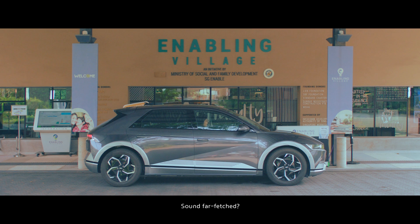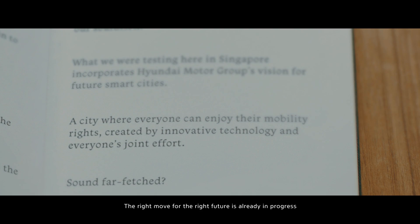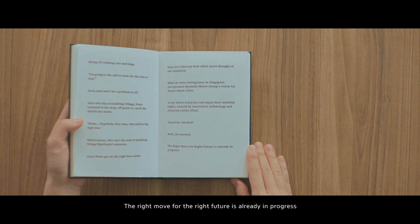Sound far-fetched? Well, get excited. The right move for the right future is already in progress.